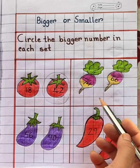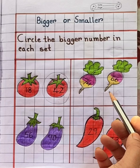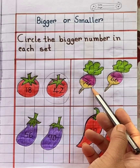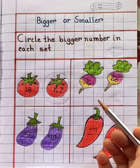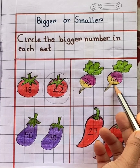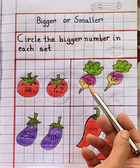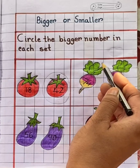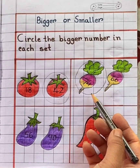In the second set you can see two turnips. The numbers given here are 74 and 66. So children, which number is bigger? 66? No. 74? Yes. So we will circle the bigger number. 74 is the bigger number.